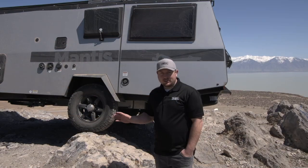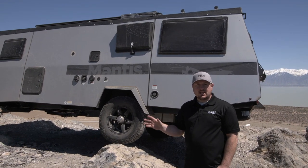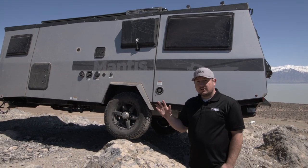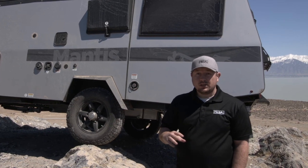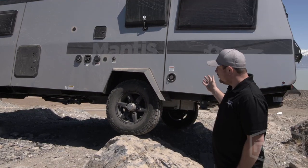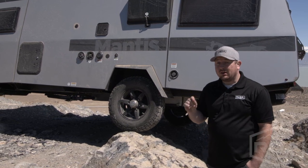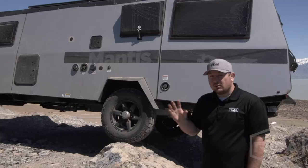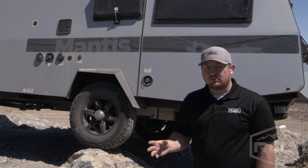We are so excited to be bringing you the Taxa lineup to our ROA community. What we love so much about the Taxa lineup is how light the trailers are. We have Black Series and we have Explore — they are heavier units. One of the great and unique things that you get with Taxa is that they are all very light. Even their biggest unit is only 2,900 pounds and their Tiger Moth is 1,300 pounds.